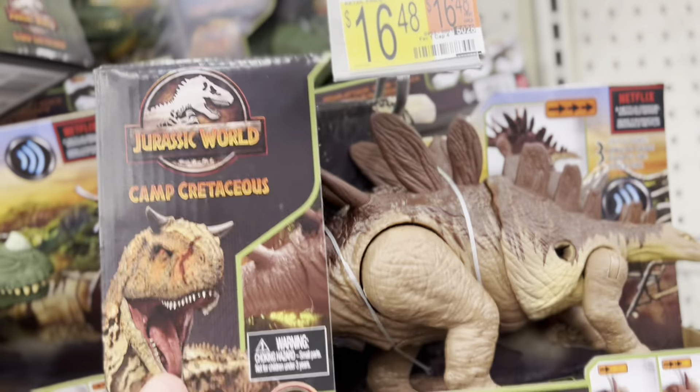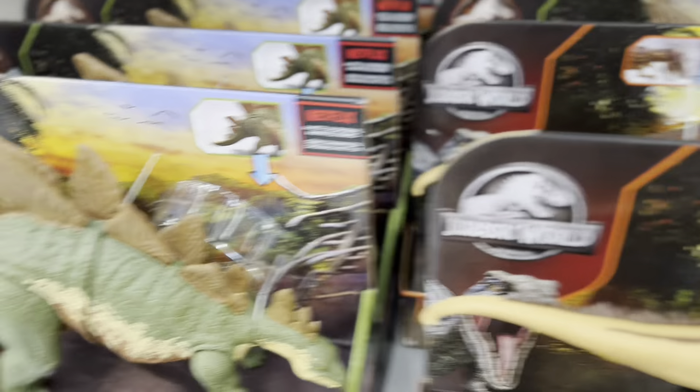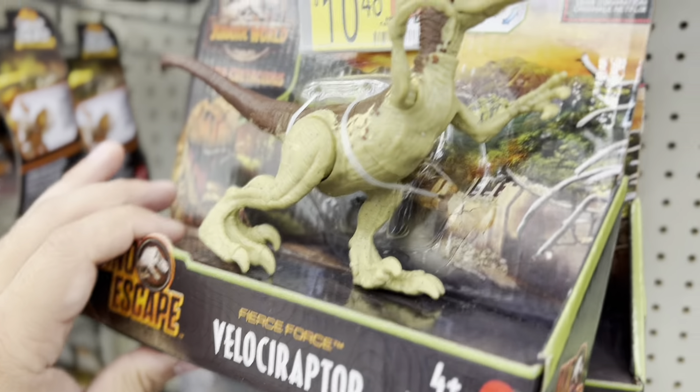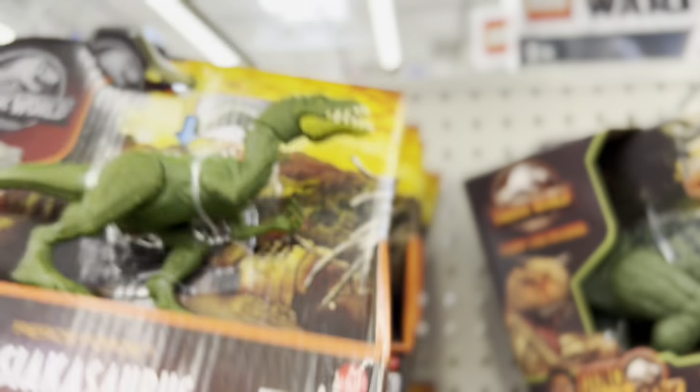We've got the Carnotaurus - we've seen this guy before. We've seen the Stegosaurus before. We've seen this guy - Velociraptor, Sauropelta, Massospondylus - we've seen this guy, right?